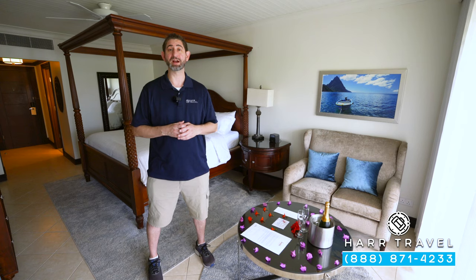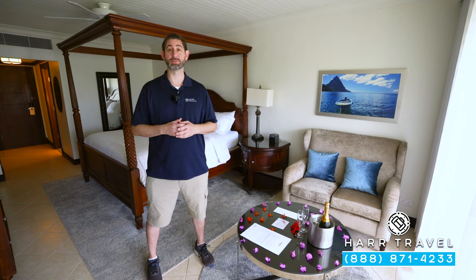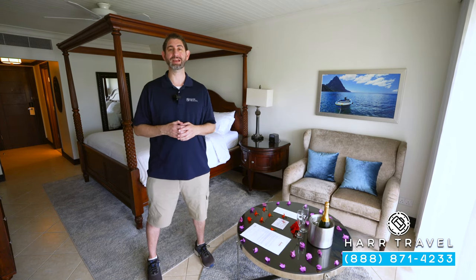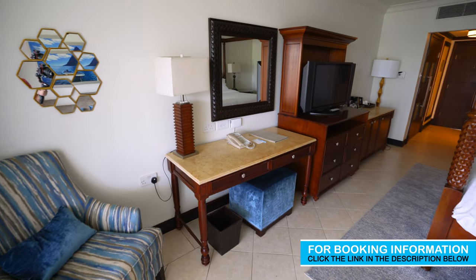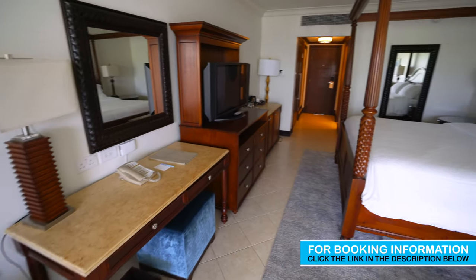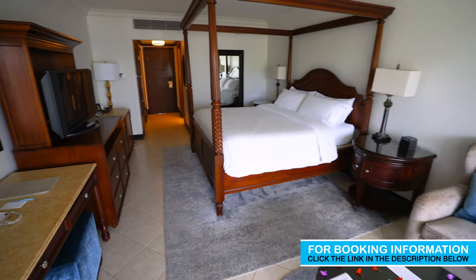Greetings, everyone. This is Danny from Hartravel.com, your luxury, all-inclusive experts. And today I'm at the beautiful Sandals Grand St. Lucian Spa and Beach Resort. This particular category is a Caribbean Ocean View penthouse club level. Let me show you what it's all about.